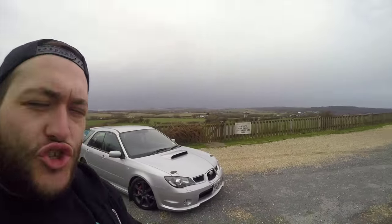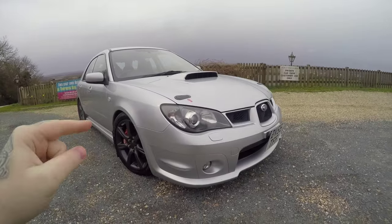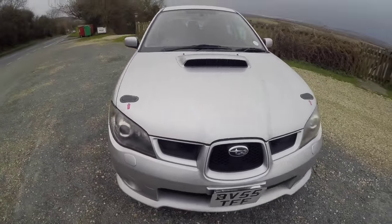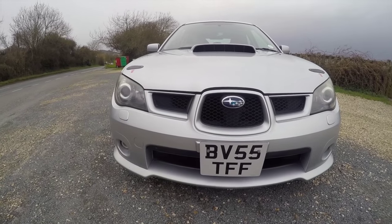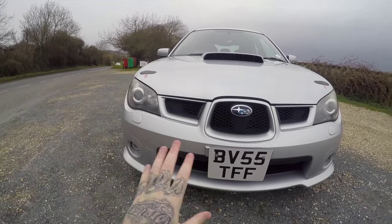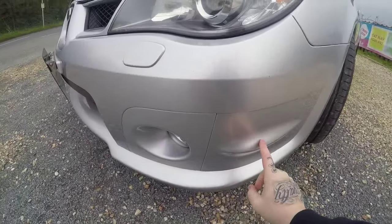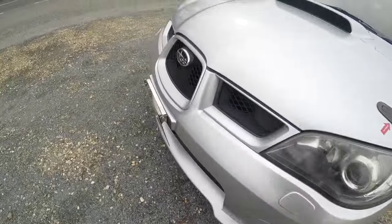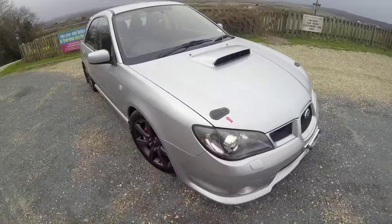Let's have a look around this Subaru Impreza wagon. The Hawkeye, apart from the newest one they've just brought out, is my favourite shape. I love this bit — it just looks so evil and it's done a lot of justice to the classics in my opinion. It looks so much nicer and flows so much better into the bumper, into the grill. Bigger mouth on it. Obviously as standard you've got these little canard-style bits on the side with a little splitter, plus a Japanese bendy number plate and Xenon headlights.